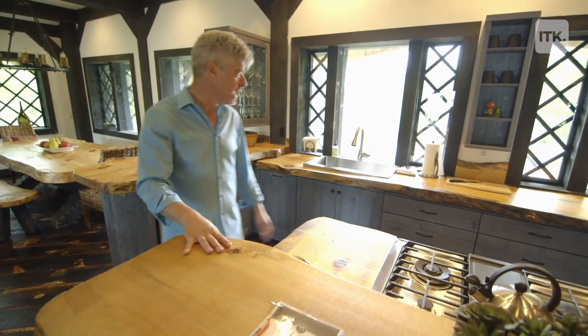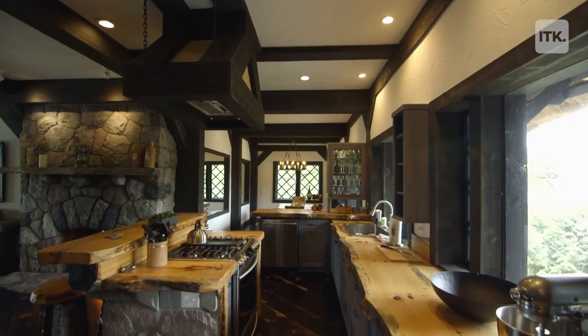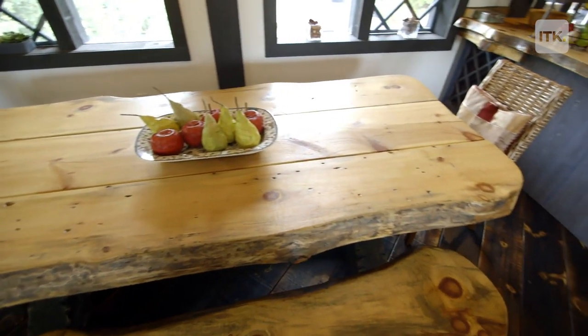Every countertop has this reclaimed wood. These old trees have died in the forest and then installed directly — thick. You can see how it's naturally warped.